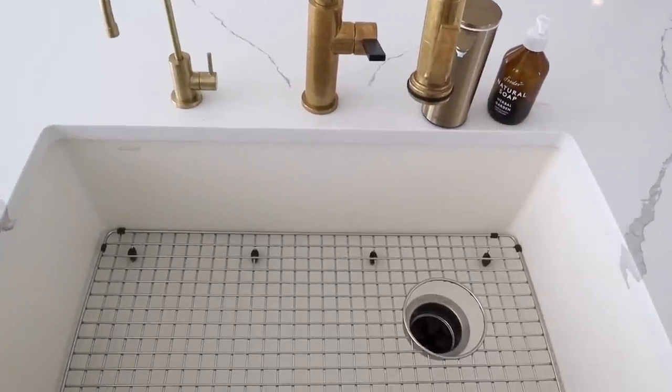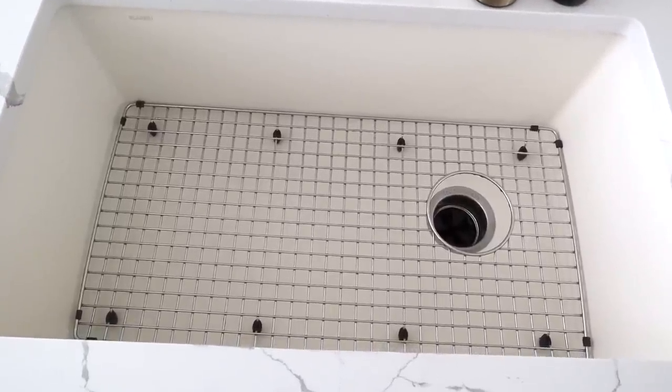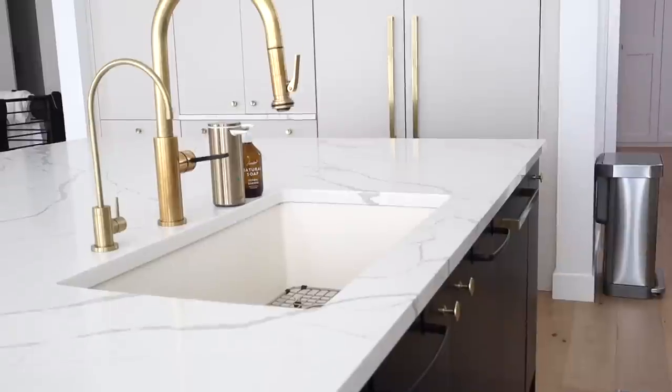For the sink, we have a Blanco Silgranit 32-inch single basin sink with a stainless steel rack on top to protect the bottom. I am absolutely obsessed with this whole setup.